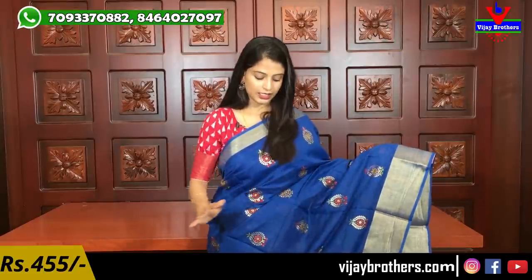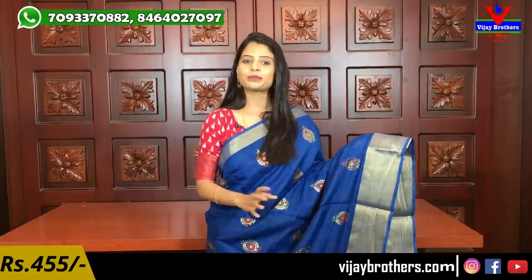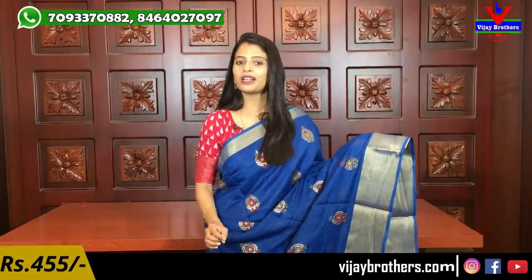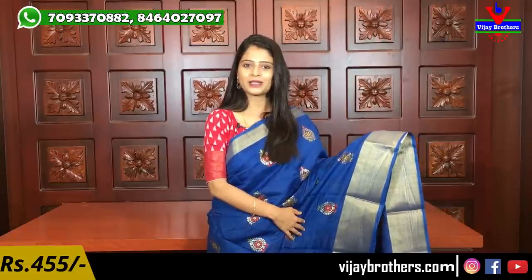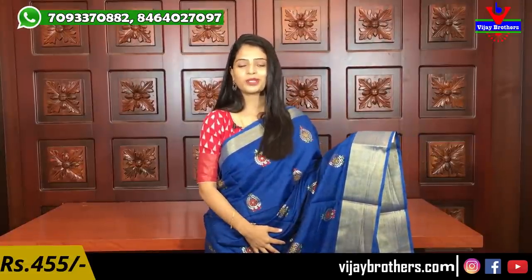So the first saree is the blue color saree. This one is a single color saree. They are very beautiful — looking at single color sarees, they are very beautiful.